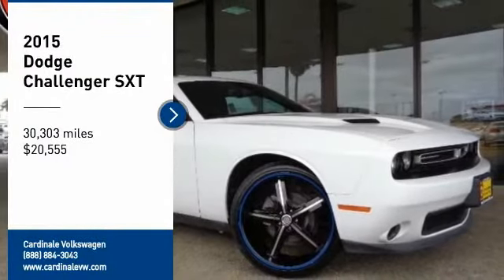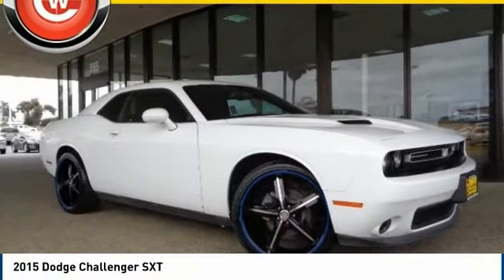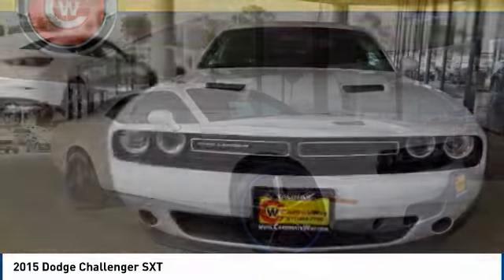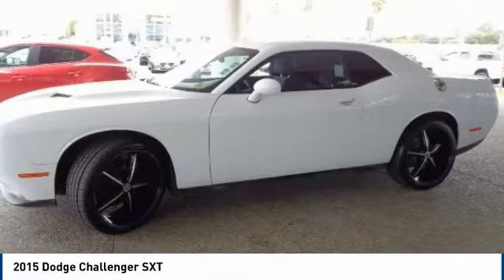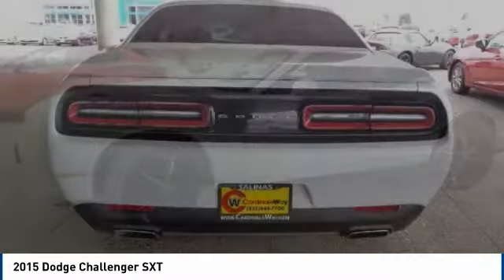Make a great choice today with the 2015 Challenger. Rated most appealing midsize sports car by J.D. Power & Associates, the Dodge Challenger delivers on style and performance.